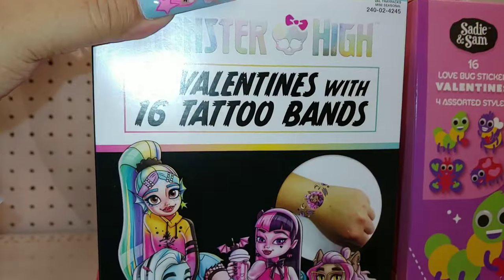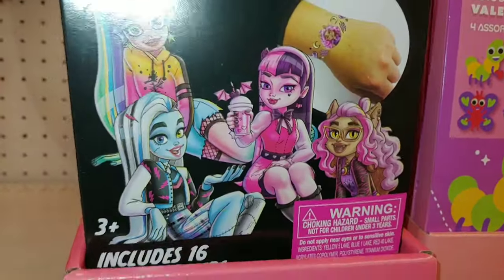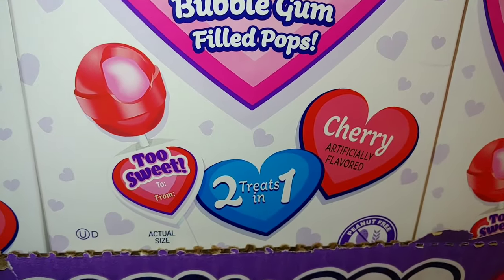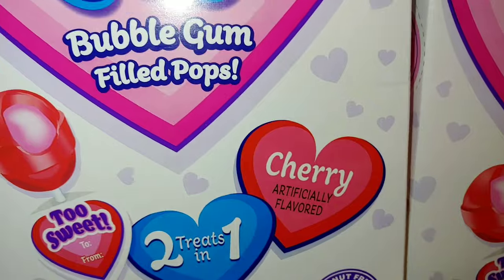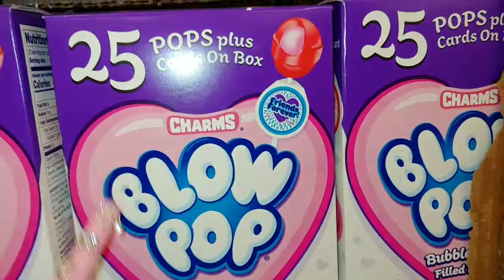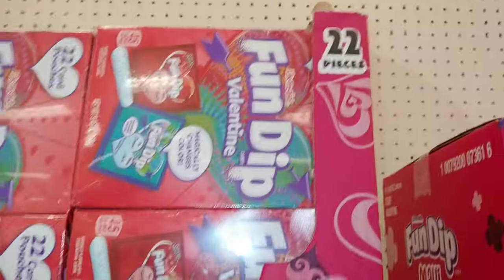Then they have Monster High Valentine's with 16 tattoo bands — that is cute! One of my favorites is the bubblegum-filled pops — delicious, two treats in one, in cherry. This is $5 for the whole box with 25 pops. They also have Fun Dip for $5 — that comes with 22 pieces.